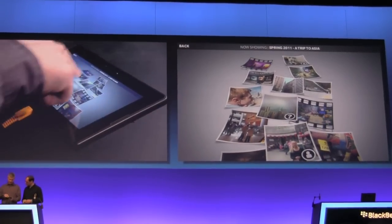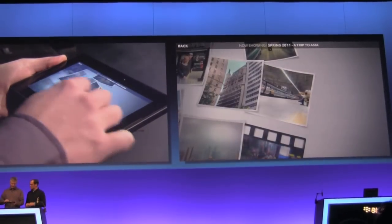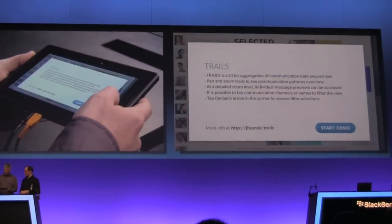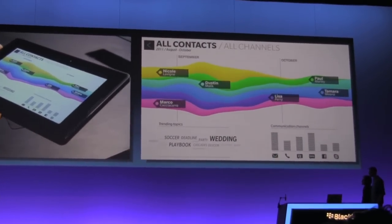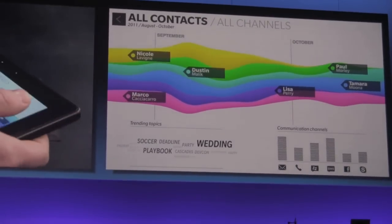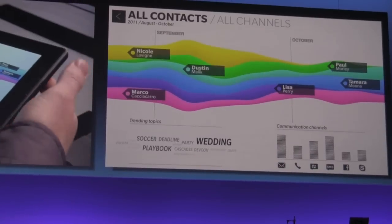You can see it's more than just still images — there are videos in here as well. Now how about something that takes a real-world problem and applies the Cascades treatment? This is a great example — behind the scenes it's a standard list, but there are over 300,000 inbox messages here that we're processing live as we play with this. This is just a different graphical way of viewing the same data.